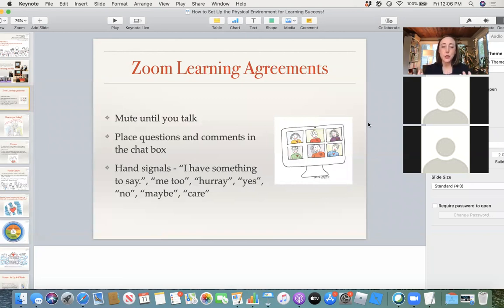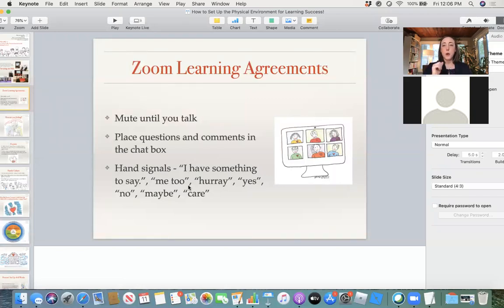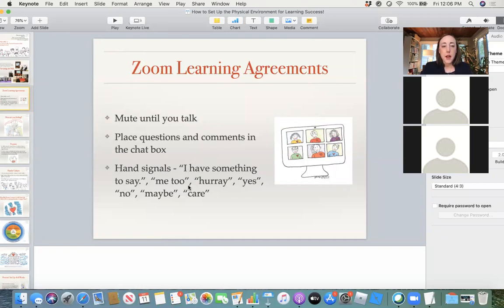Hand signals are really effective. Raising your hand if you have something to say — there's also a digital graphic of a raised hand you can use. A 'me too' signal is extending your pinky finger out and putting your thumb to your heart. Children especially want to connect when things are being said, so the 'me too' really works well. Also 'hooray' — the sign language for clapping — a thumbs up for yes, thumbs down for no, thumbs in the middle for maybe, and hand on the heart to show care when someone is sharing something difficult.